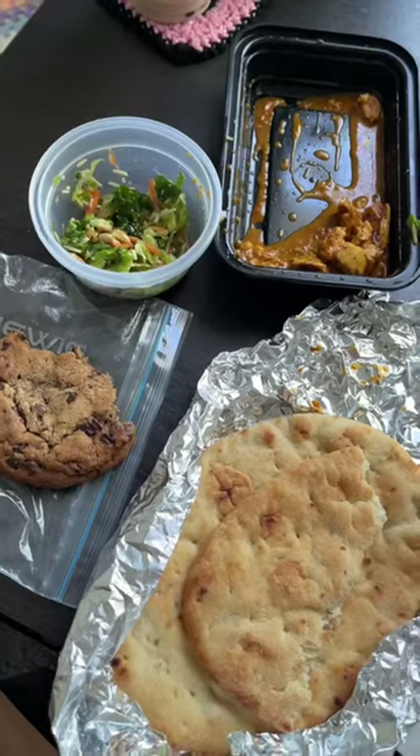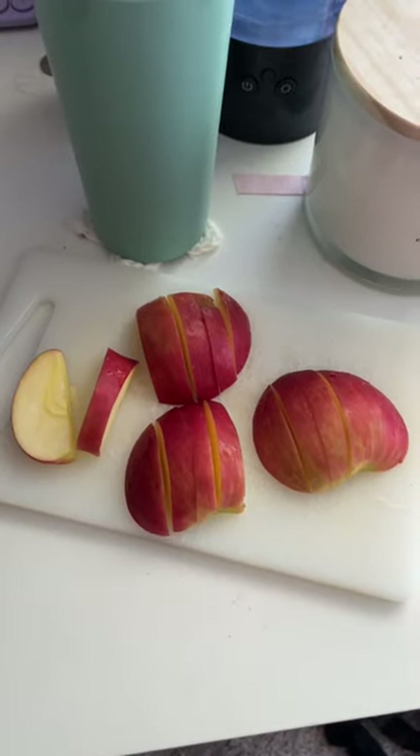Then I drank some more of my boba and had a brown sugar chocolate chip cookie — that was what I had leftover. For a snack I had an apple. I love sliced apple but I don't really like whole apples — I don't know, does that make any sense?